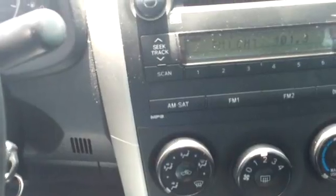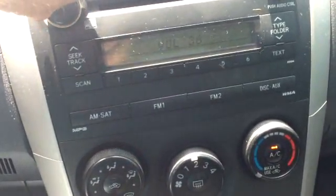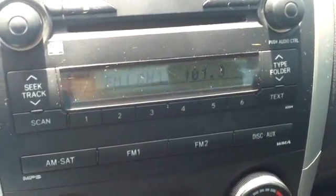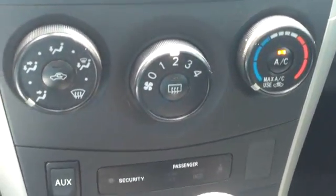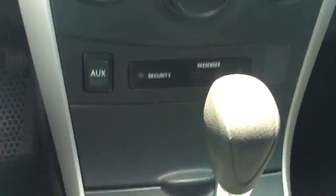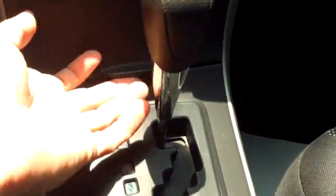It is an AM-FM stereo with a CD player. Satellite is also available. It has a very nice stereo sound, and it does have an auxiliary port as well, and a power port.